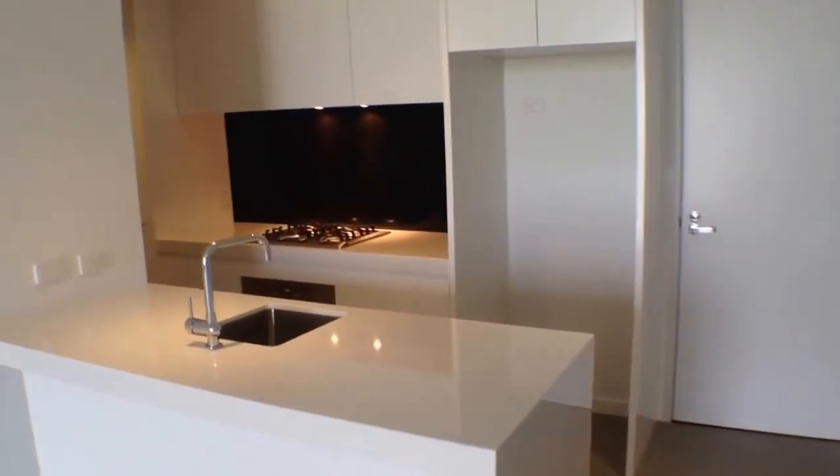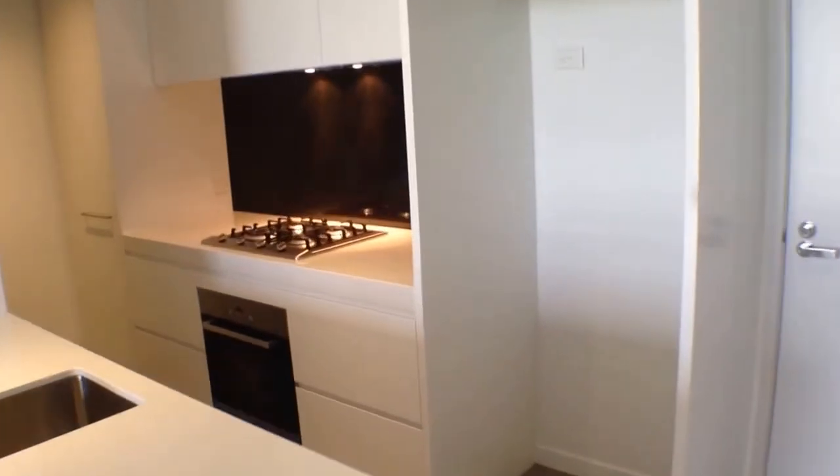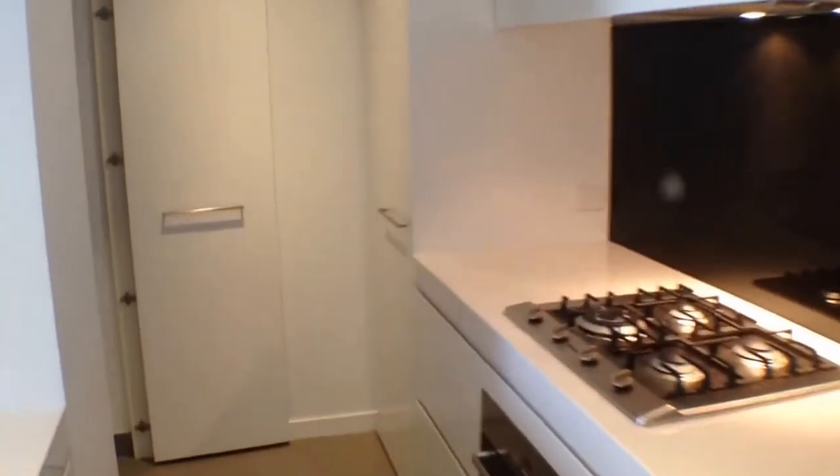Moving into the kitchen now — as we can see, this is nice and modern. Plenty of bench space and stainless steel appliances, also heaps of cupboard space for all of your pantry needs.